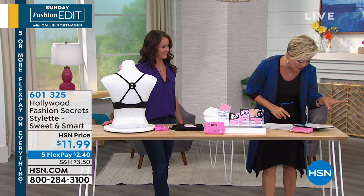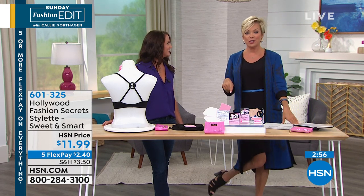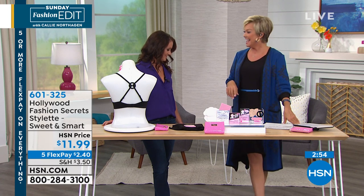Elsa and those of you asking about my shoes — they are from Vince Camuto and they are coming up on sale with free shipping. Stick around for those. Very adorable.